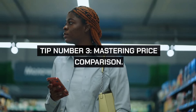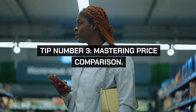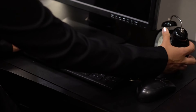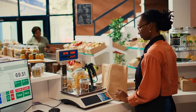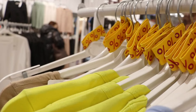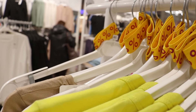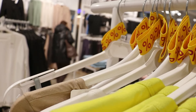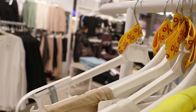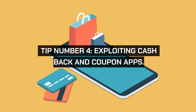Tip number three: mastering price comparison. Invest time each week to browse through online flyers from multiple stores. Use price comparison tools to pinpoint where essentials are on sale. Familiarize yourself with the typical prices of items you regularly buy. This knowledge is powerful and ensures you recognize a genuinely good deal when you see one.